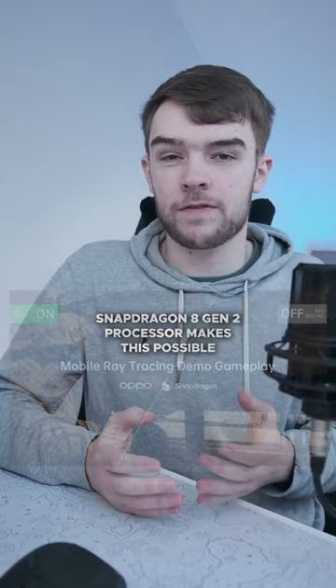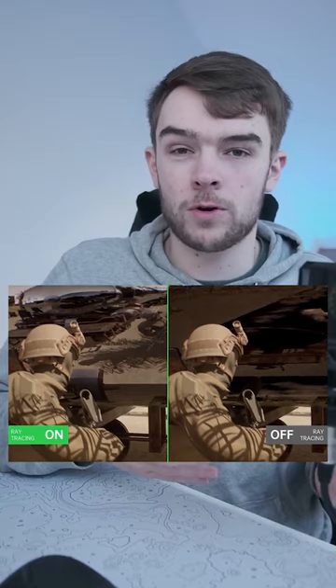And whilst it doesn't improve graphics overall, it improves reflections tremendously. Snapdragon said they're working with tons of companies and game developers to get the technology into as many mobile phones as possible, and with tech like this on the horizon, we might be about to see the next step in mobile gaming.